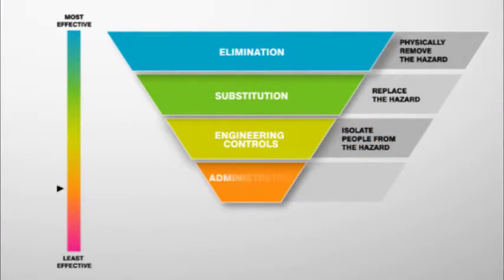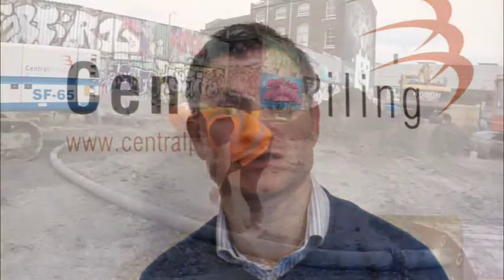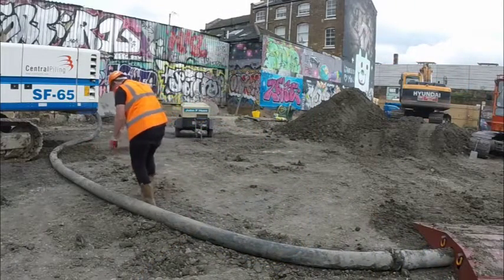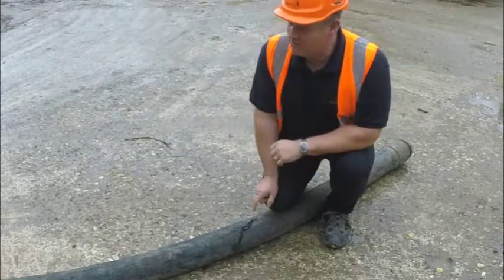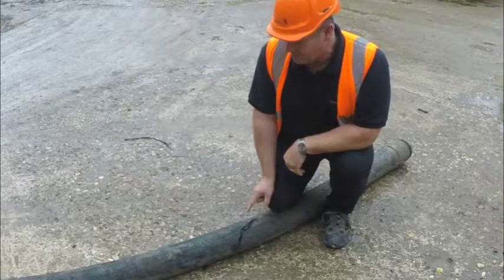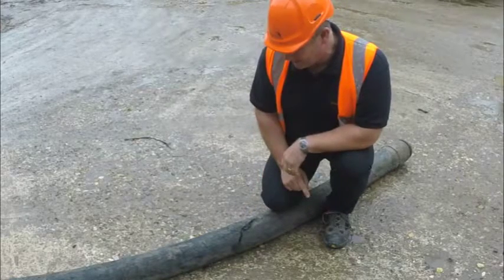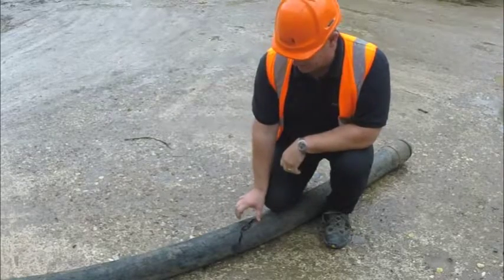The penultimate stage in the model is administrative controls. All hoses are inspected on a daily basis for signs of wear. They're also tested on a monthly basis for pressure. Here's an example of a 6-metre, 4-inch concrete hose which was tested back in September, and as you can see we tested it yesterday and we've got another split in it. This was tested up to 80 bar and split at that.